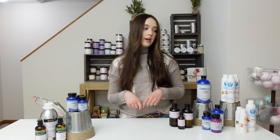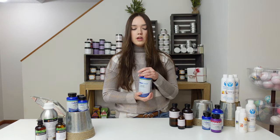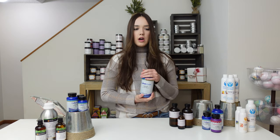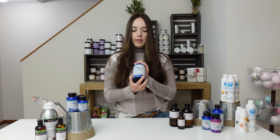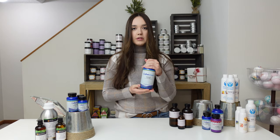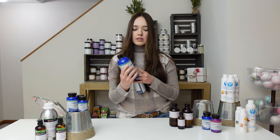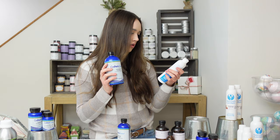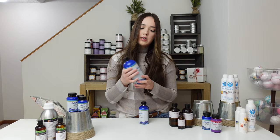My next favorite supplier is Wholesale Supplies Plus. They use Crafter's Choice fragrances and these are amazing. Same rules apply — make sure you look to see if it discolors and if it's even safe to use in soap, because some fragrances are only safe for candles or waxes. My best-selling fragrance is Cotton Candy Twist — I've tried a lot of cotton candy fragrance oils and this one personally smells the most accurate. It discolors less too; it has a vanilla content of only 3%, which is the discoloring factor. I really like that they label the vanilla content on their products. This is my number one selling fragrance.